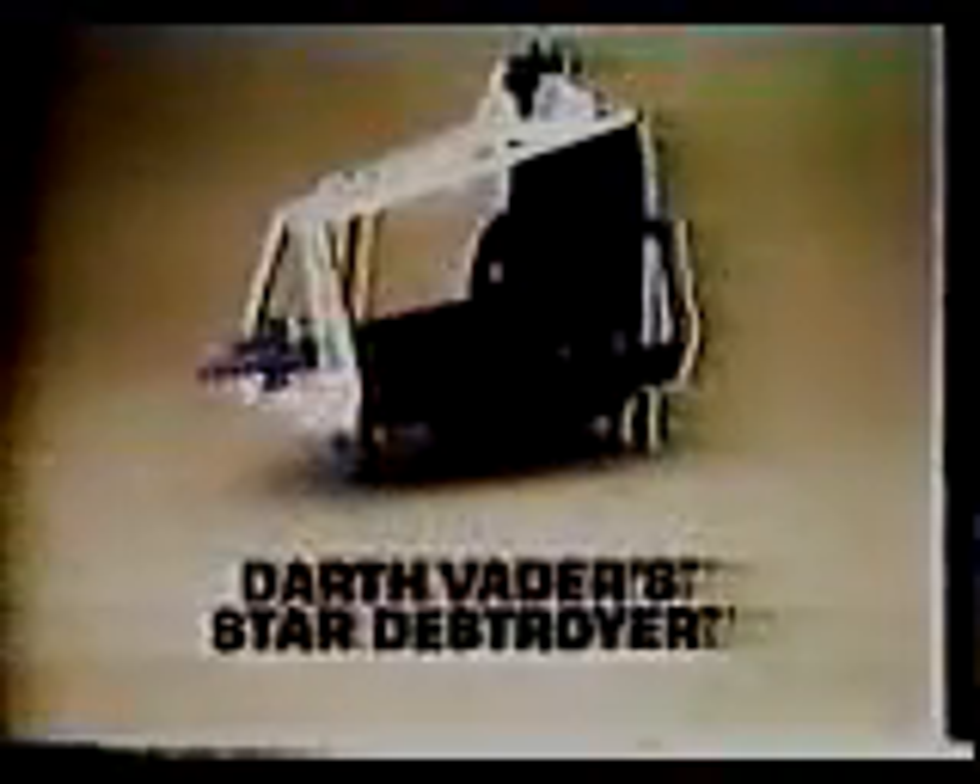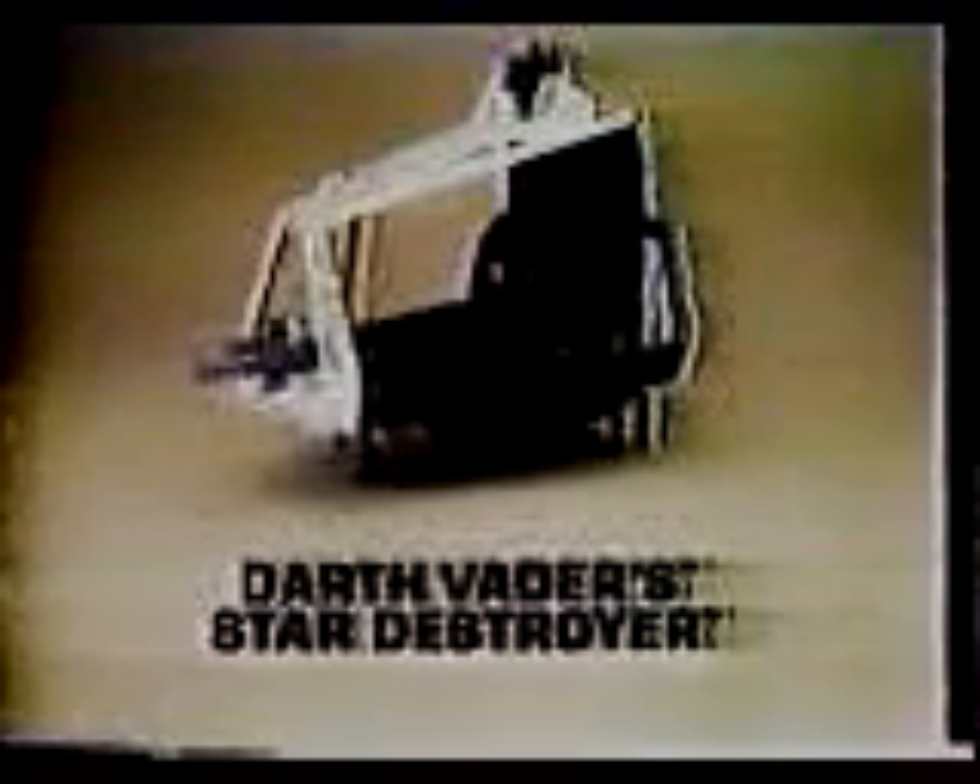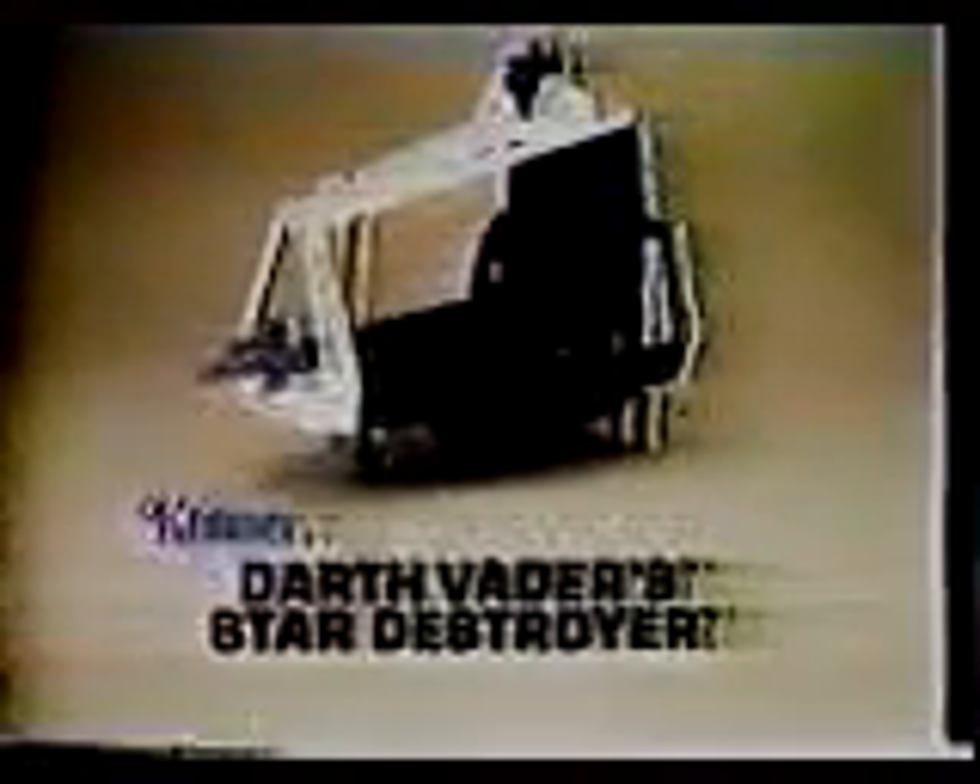Darth Vader's Star Destroyer from Star Wars The Empire Strikes Back Collection. Action figures each sold separately. From Kenner.